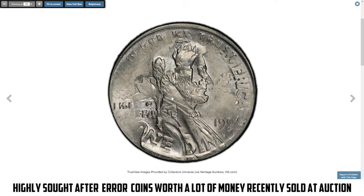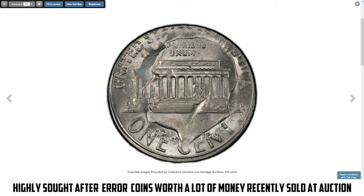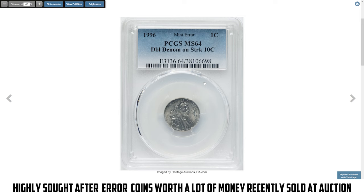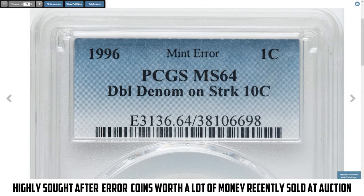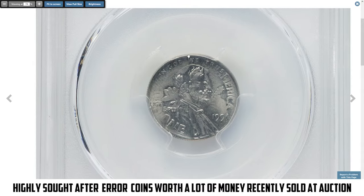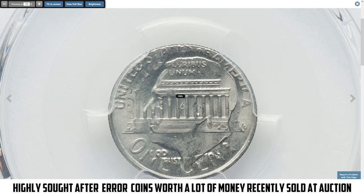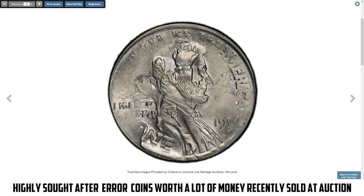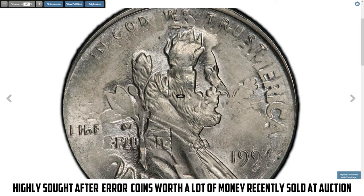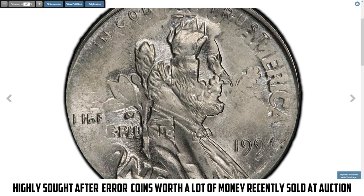This is not only a double denomination US coin but also in uncirculated, almost gem condition — a 1996 Lincoln cent struck on a Roosevelt dime, rated MS64 by PCGS. A 1996 Lincoln cent struck on a dime is an unusual double denomination error. This happens when a coin blank intended for a dime is mistakenly fed into the press for striking cents. As a result, the Lincoln cent design is struck on a smaller and thinner dime planchette, leading to incomplete cent details. These errors are highly rare and sought after by collectors.